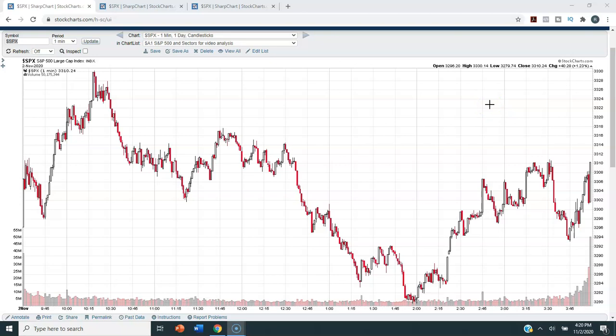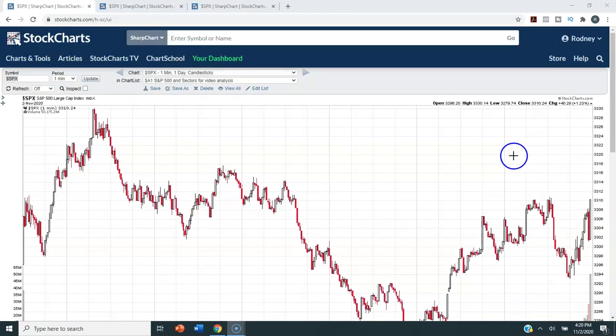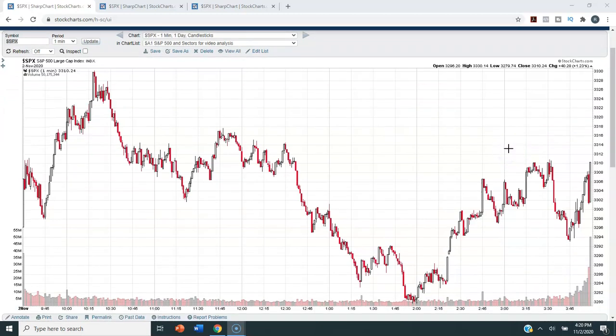Thank you for watching this video. Today we will be doing technical analysis on the S&P 500 for Monday, November 2nd, 2020. For this analysis we will be using StockCharts.com — that is the charting service that I use and pay for, and I will leave a link to their site in the description box below. My name is Rodney Constable, I am the president and founder of Simple Market Signals at simplemarkets​ignals.com.